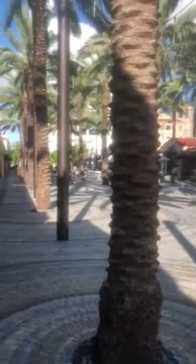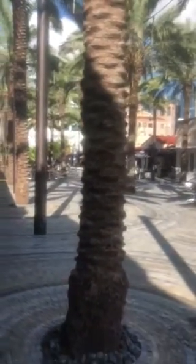He had given us a price earlier for the entirety of Giralda Plaza of $40,000. He's backing off of that figure and says it might be more.